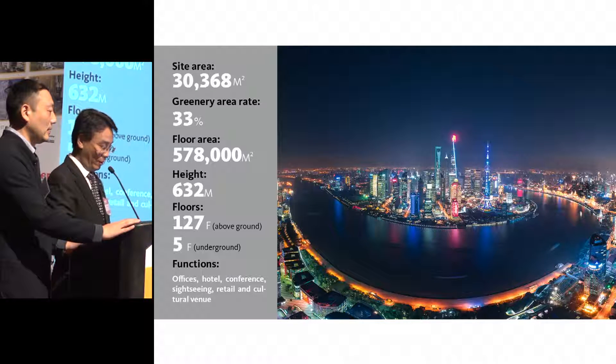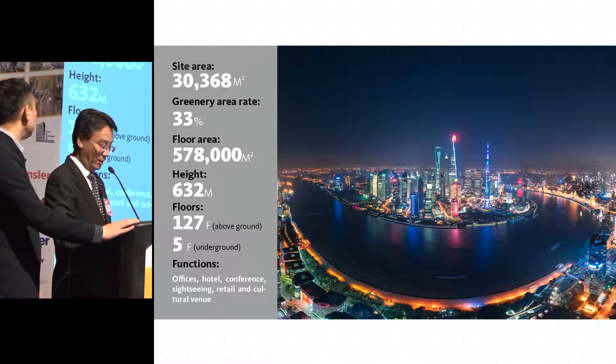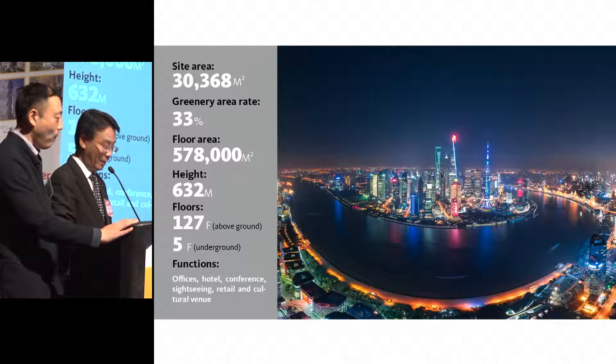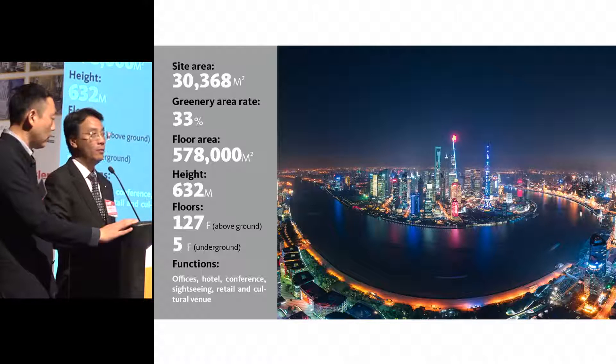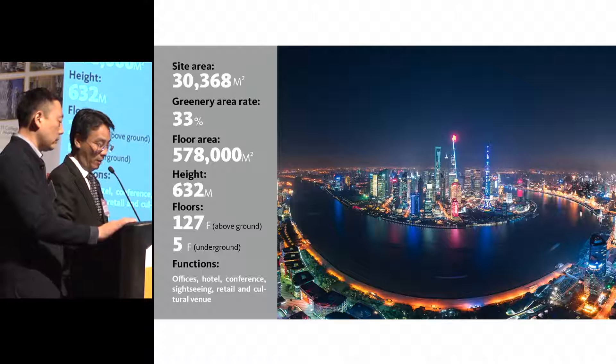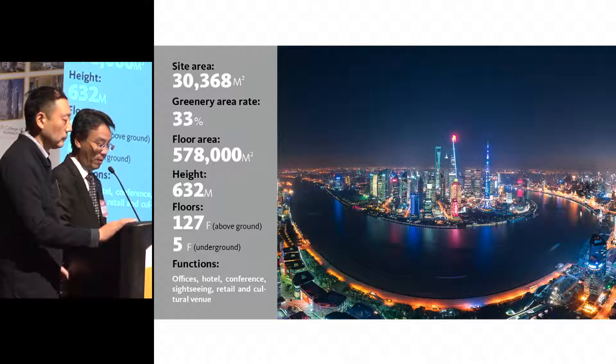For tall buildings, it's important to look not only at the height, but at the impact on the city and the future of urban development. As an owner, when we started the project, we were looking for four most important aspects for this building. And we can proudly say that today, all four aspects as goals have been accomplished.